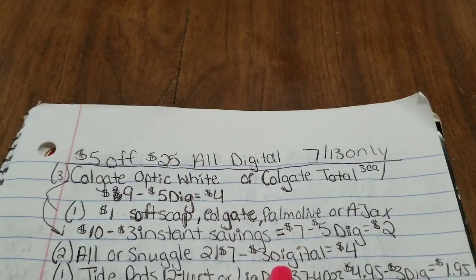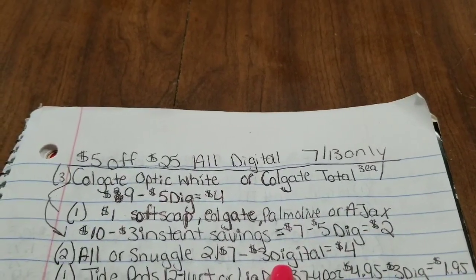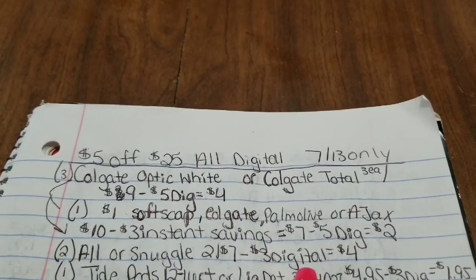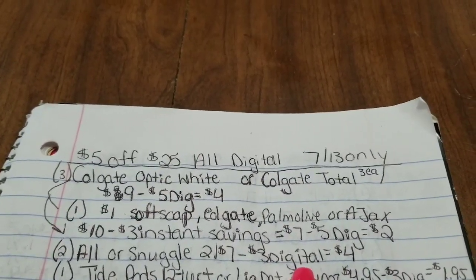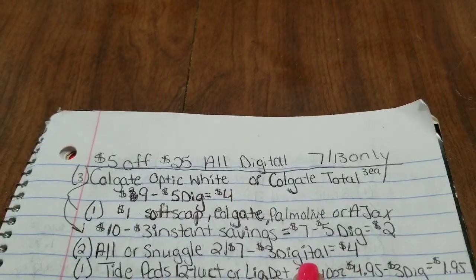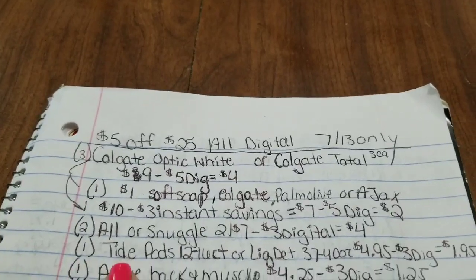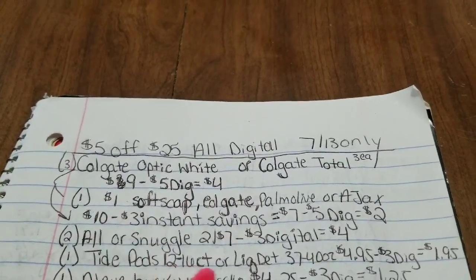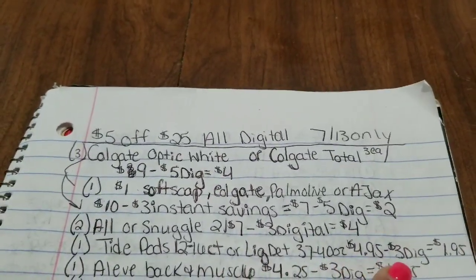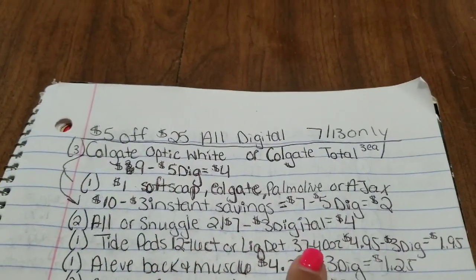If you don't have a Dollar General account, it's super easy to make one — just go to dg.com and create one by entering your name, email, and phone number. Make sure you have the coupons clipped, go into the store, type your phone number in, and it's super easy. Then grab one Tide Pods 12–16 count or liquid detergent 37–40 ounces at $4.95 — we have a $3 digital for that.